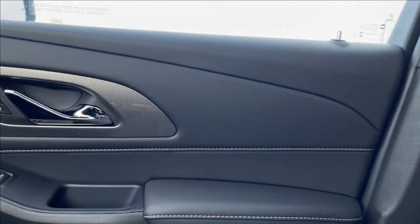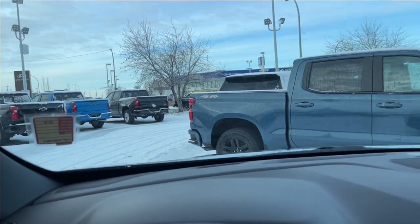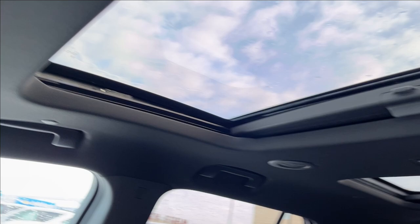The passenger side is getting that same stitch and finish, same with across the doors and across the dash. Both speakers up top as well. Camera, regular rear-view mirror, as well as your SOS and OnStar services, and your double sunroof.